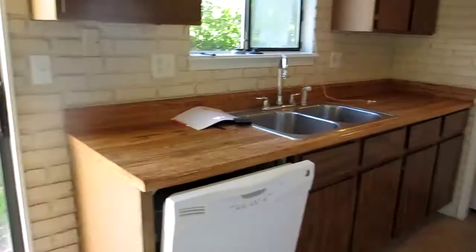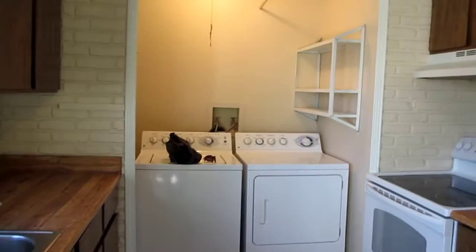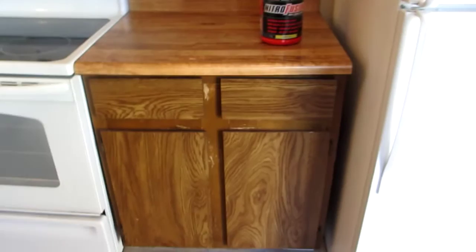A nice little galley kitchen. I have a lot more counter space than we had in our previous house. Washer and dryer comes with the house. No pantry — I don't quite know what I'm gonna do about that yet, but we'll see. Glass top stove — we'll see how that works.